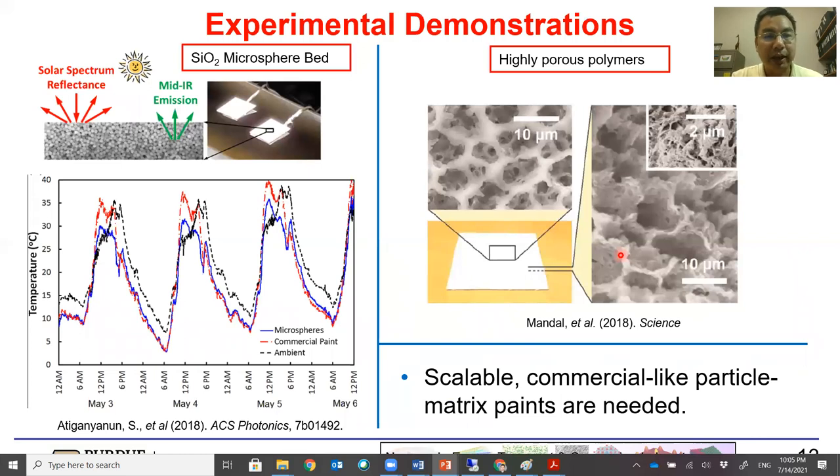A few other groups experimentally attempted this problem as well. The New Mexico group used tri-cyclic oxide microspheres in a bed without a polymer matrix, achieving nighttime cooling and partial daytime cooling, except around noon hours the particle bed is still warmer than ambient. Another group from Columbia University demonstrated full daytime sub-ambient cooling in a porous polymer composite — instead of particles, they use pores to scatter light. These are polymer-based, although pretty expensive, and the layer thickness needs to be quite large to function. Scalable commercial-like paints based on particle-polymer matrix format are still much needed.